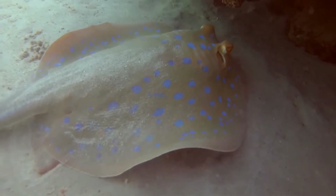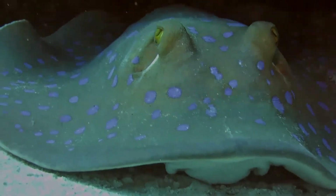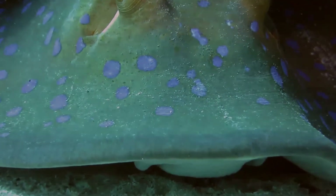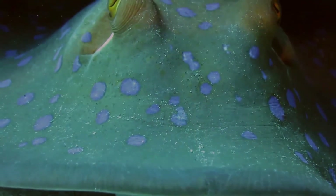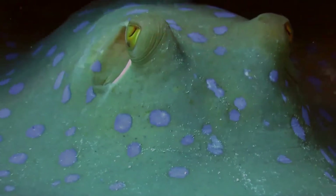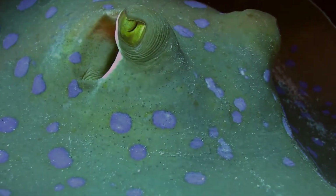The pectoral fin disc of the blue-spotted ribbontail ray is oval in shape, around four-fifths as wide as long, with a rounded to broadly angular snout. The large, protruding eyes are immediately followed by the broad spiracles. There is a narrow flap of skin between the nares with a fringed posterior margin, reaching past the mouth. The lower jaw dips at the middle, and deep furrows are present at the mouth corners.